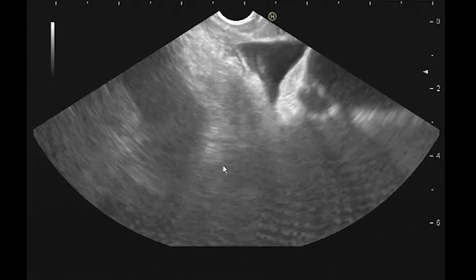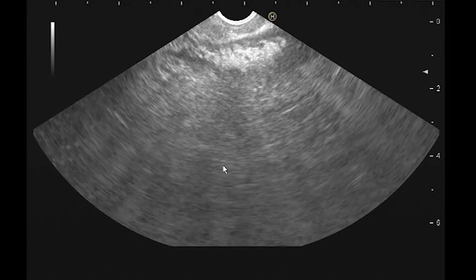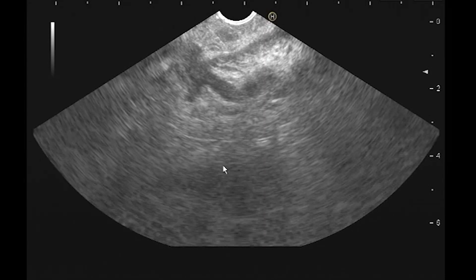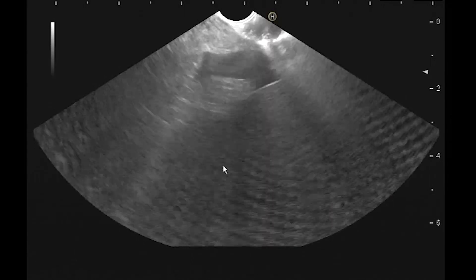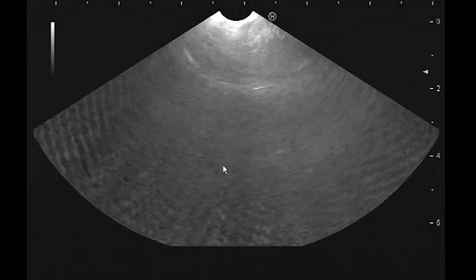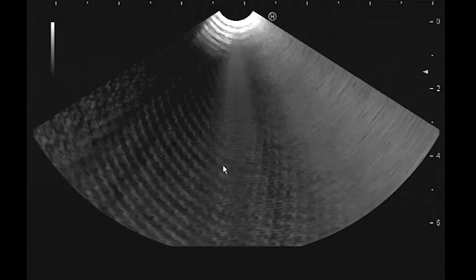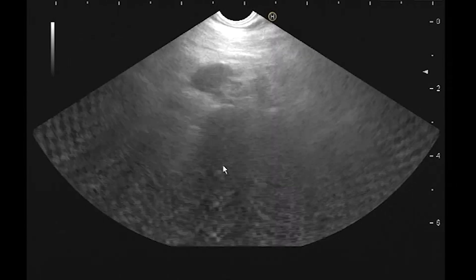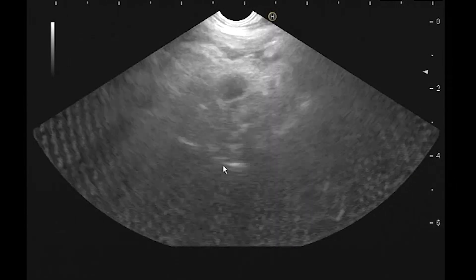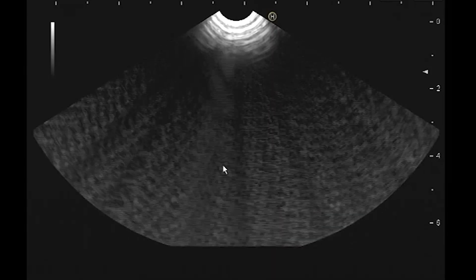So does he really have pancreatitis? Wow — what is going on here? Let's get back down to those nodes. I'm going to take the 25 ProCore. Basically, I have to get these nodes from anywhere — I could look from the stomach because they were hilar nodes. Here are some very suspicious nodes right here — these are celiac nodes.